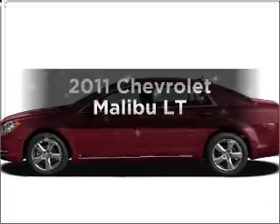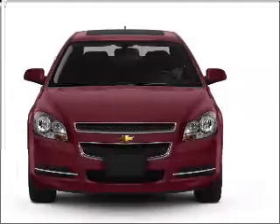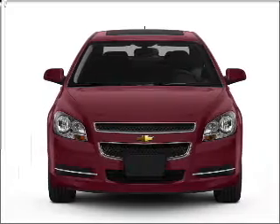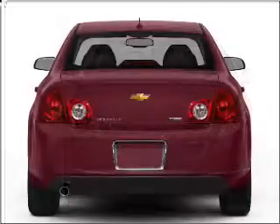Get noticed in this 2011 Chevrolet Malibu. Everything you need under one roof with this great vehicle. With an efficient four-cylinder engine connected to a smooth-shifting six-speed automatic transmission.